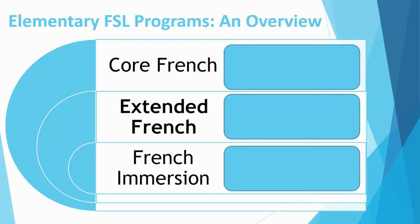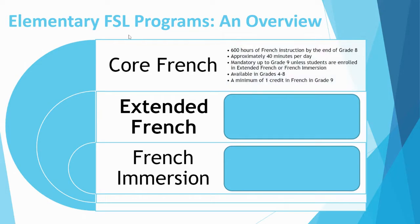What are the three FSL programs in our school board? Let's start with Core French. This is the mandatory FSL program in Ontario for students in public schools. It starts in grade 4 and consists of about 600 hours of French instruction by the end of grade 8, working out to about 40 minutes of instruction per day. Core French is mandatory for students up to grade 9, unless they are enrolled in Extended or Immersion.